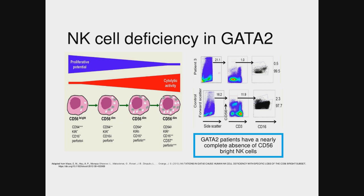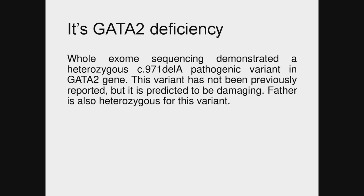Much like everybody was saying, we also thought about GATA2 because of the abnormal bone marrow and concern for myelodysplastic syndrome as well as the absence of B cells. Also, this NK cell finding where, much like we saw in our patient, patients with GATA2 deficiency can have an absence of bright NK cells. Because his presentation was so striking, we did whole exome sequencing before getting a lot of our labs back.